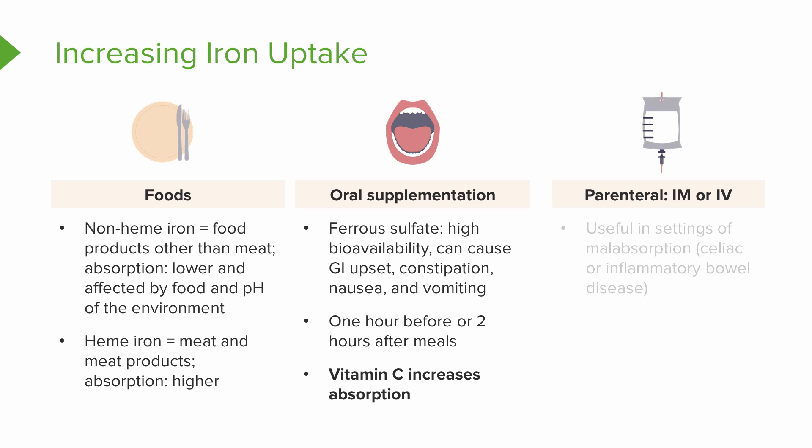Parenteral options are also available. You can do intramuscular or IV infusions, and these are usually in settings of malabsorption like celiac or inflammatory bowel disease where orals are not an option.